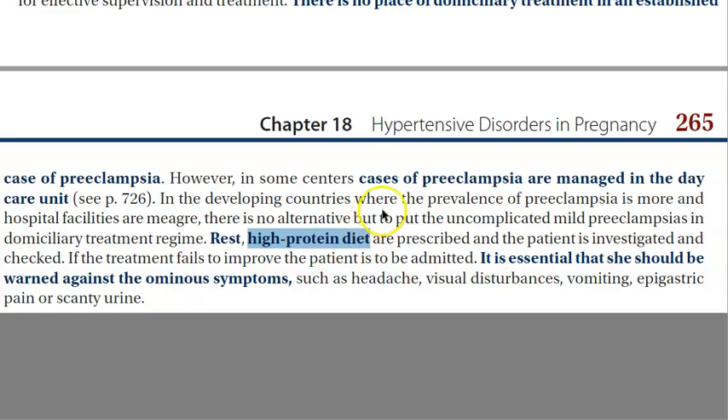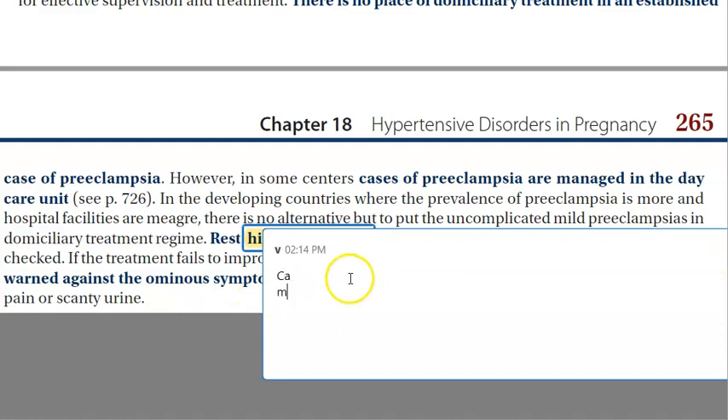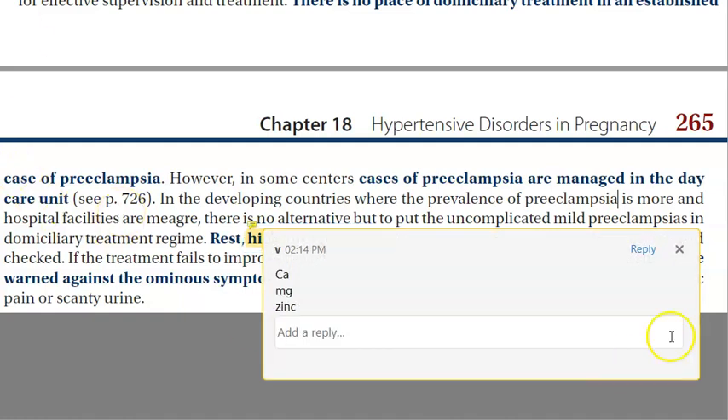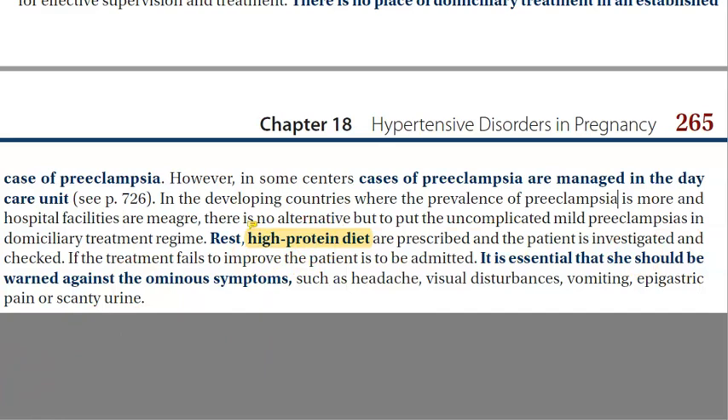For home treatment, she should take a high protein diet and less salt in the diet. She should take calcium, magnesium, zinc, and antioxidants — vitamin E and vitamin C. She should take a low salt diet. If there are any ominous signs like headache, visual disturbance, vomiting, epigastric pain, or scanty urine, she should come to the hospital.